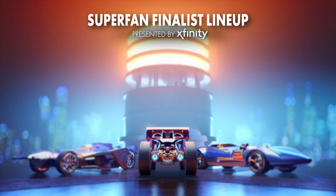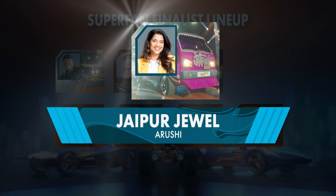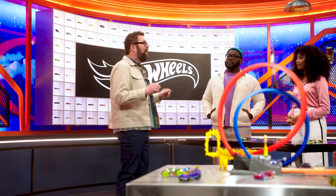Arushi is our fourth super fan to join Sheila, Jim, and Al David in the winner's circle, brought to you by Xfinity, making her eligible to be one of the three super fans to compete in the finale. But who will be our grand prize winner and take home $50,000 and have their design turned into a Hot Wheels diecast? Find out on Hot Wheels Ultimate Challenge every Tuesday night at 10pm on NBC, streaming the next day on Peacock. Don't forget to join us for the after show right after. For Hurt, Dalal, and Rutledge Wood — see you later.